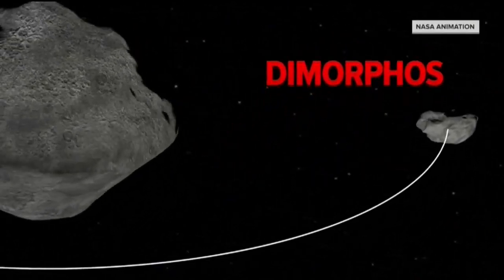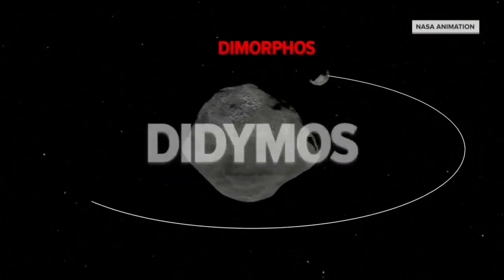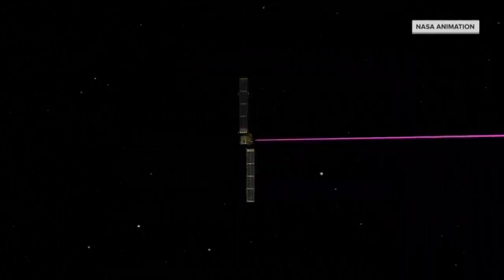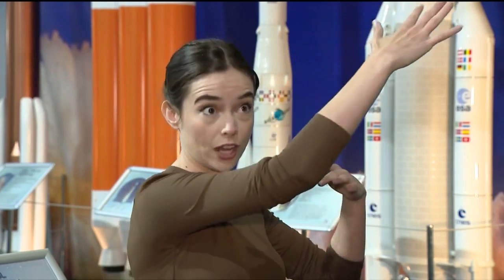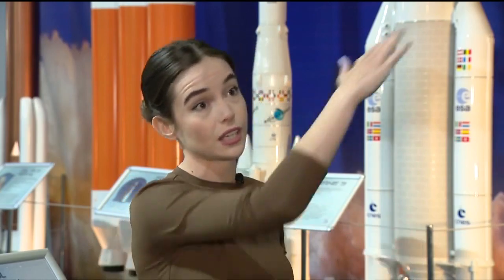The goal of the experiment was to slow the orbit of Dimorphos in its 12-hour orbit around Didymus by just 73 seconds. Even though it's a few seconds, it makes up a lot of difference along the trajectory and it will miss Earth. So even though it's minuscule, in the long run it turns out to be huge.